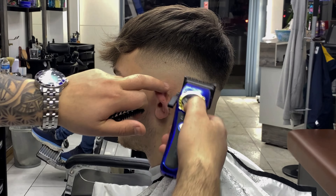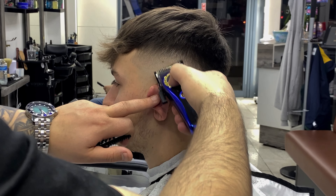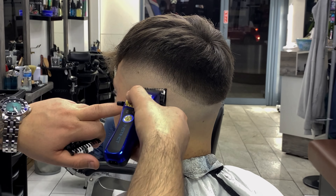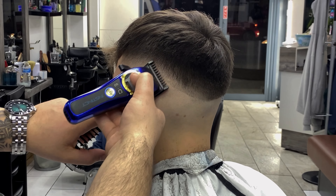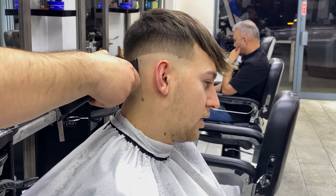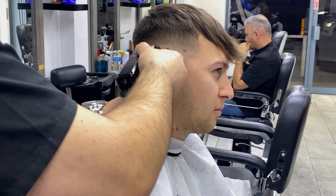Size-wise, Instinct is a bit smaller than Boosted. Boosted is like the normal size clipper, like a Magic Wall Magic, but Instinct is smaller than the usual clippers you've ever seen. But as you all know, size does not matter - it's all about the performance.